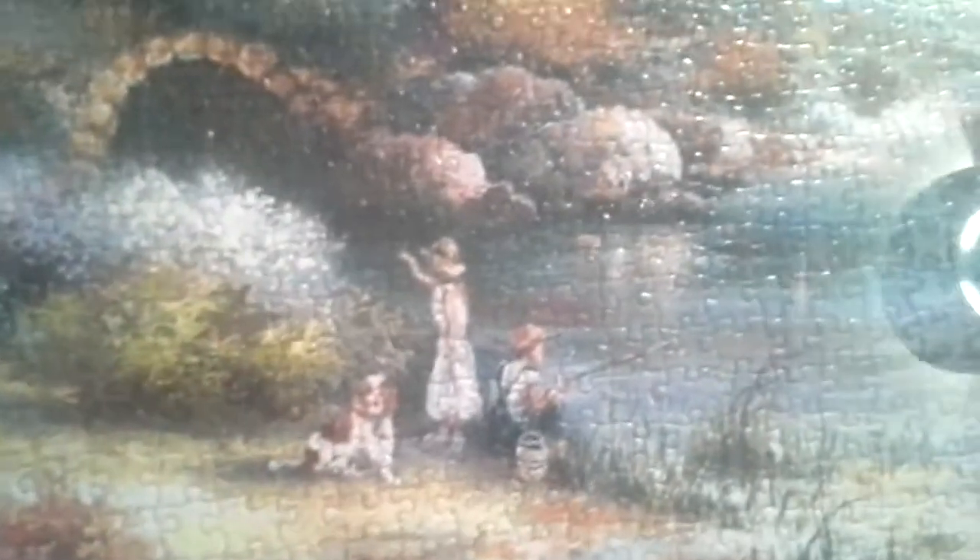This puzzle was 2,000 pieces. It's a picture of a train, as you can see — look at all those pieces that make up the train. It kind of reminds me of a Thomas Kinkade painting, with the colors. If you go over here to the skyline, that's just a light bulb reflecting. Got a nice church, cabin, a nice little pond where the kids are fishing, and a cute little dog.